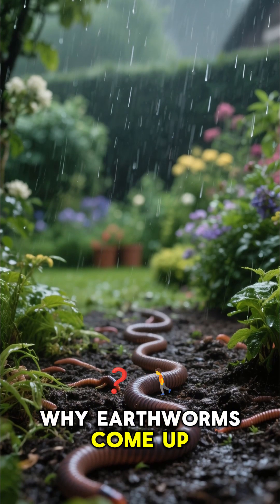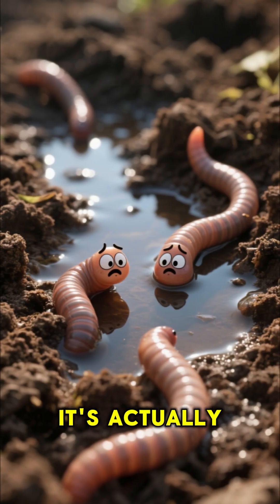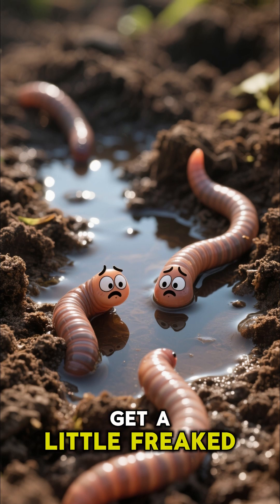If you've ever wondered why earthworms come up when it rains, the answer might surprise you. It's actually quite simple. When it rains, the soil becomes waterlogged and the worms get a little freaked out.